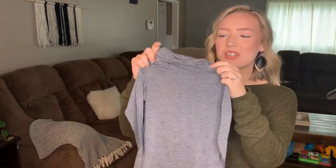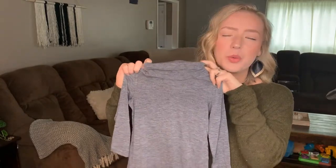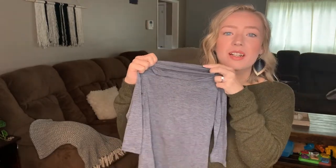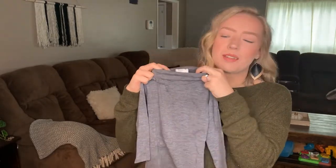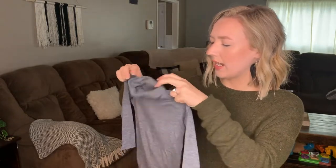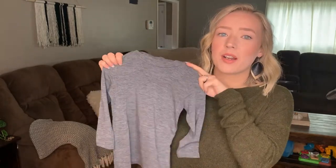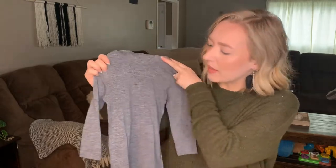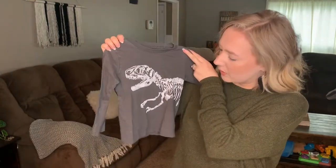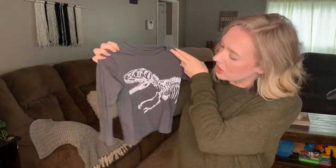Next is a little turtleneck, which is something I probably wouldn't have bought for Luke myself, but I think it could be cute this winter under a sweater. This is Heat Tech in 18-to-24 months — it feels like a dry-fit material, so it'll be a nice little layering piece for under a sweater in the winter.